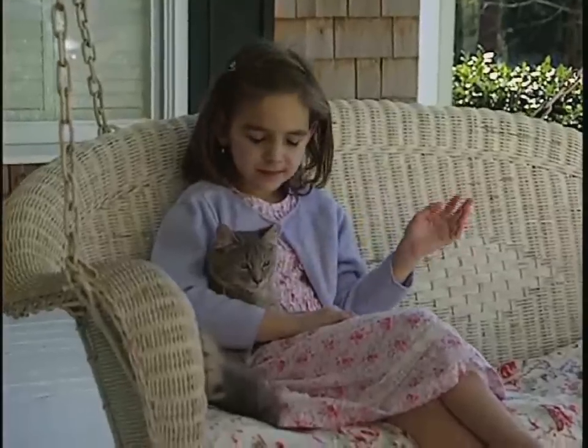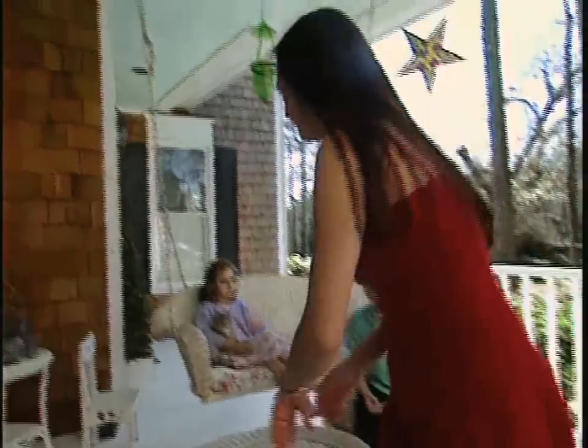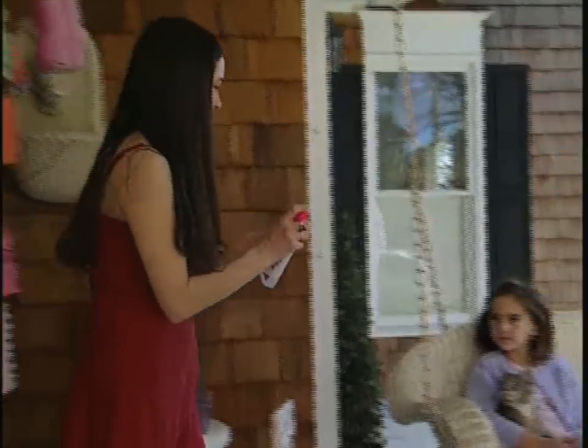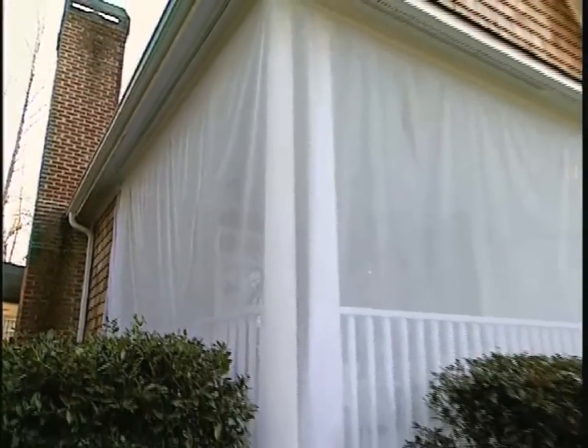All those lazy afternoons enjoying the great outdoors from the comfort of the porch — nothing can ruin fun faster than a bunch of pests out for a snack. But with the Mosquito Curtain, bugs beware: your free lunch is about to be over.